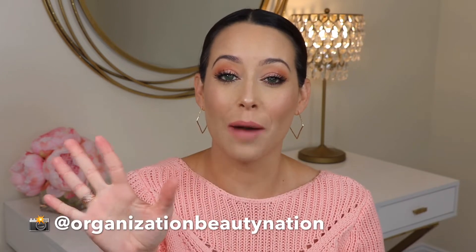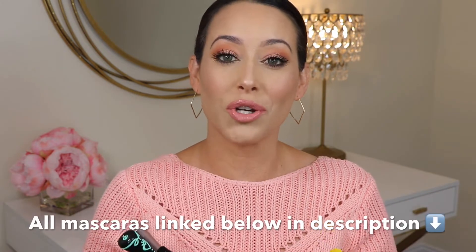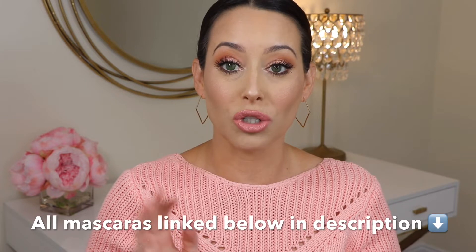Hey guys, it's Heather. Welcome back to another video. Today I'm going to be sharing with you my top five favorite mascaras from the drugstore. I am so excited to do this video. These mascaras just make it so fun to do your eyelashes — they all work so well.